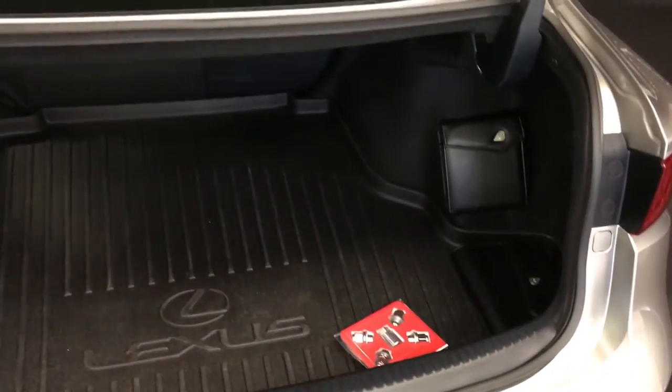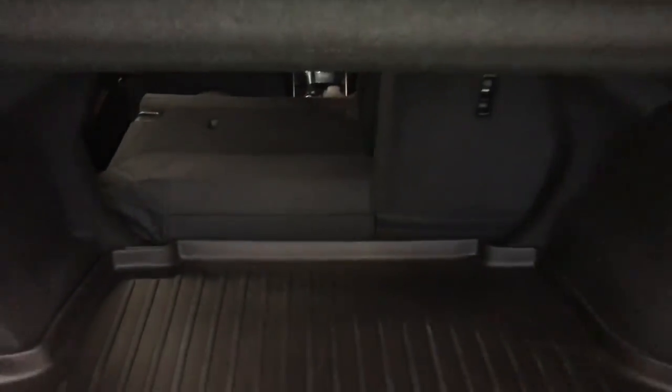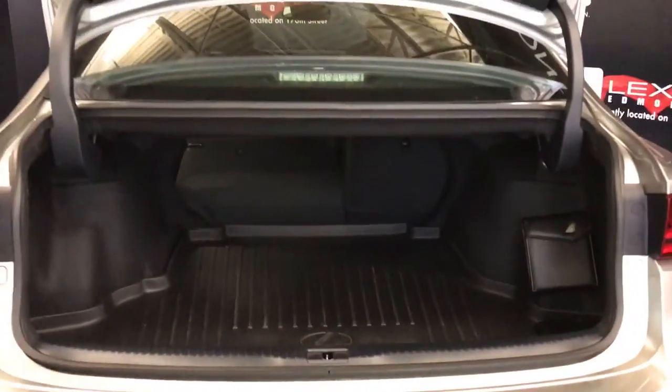Spare tire and jack located underneath the floor. Full-linked rubber floor mat for the trunk area, with carpet underneath. Cargo tie downs. Your back seats fold down. Overhead you have your emergency release and handle.